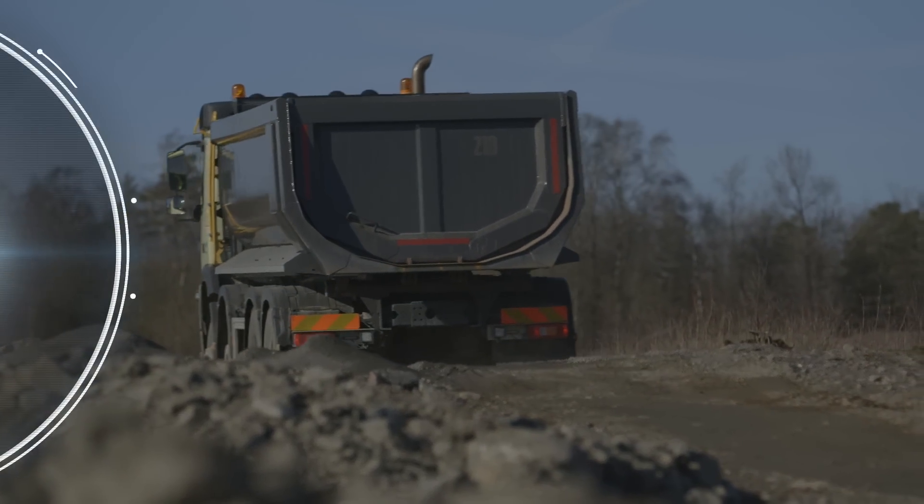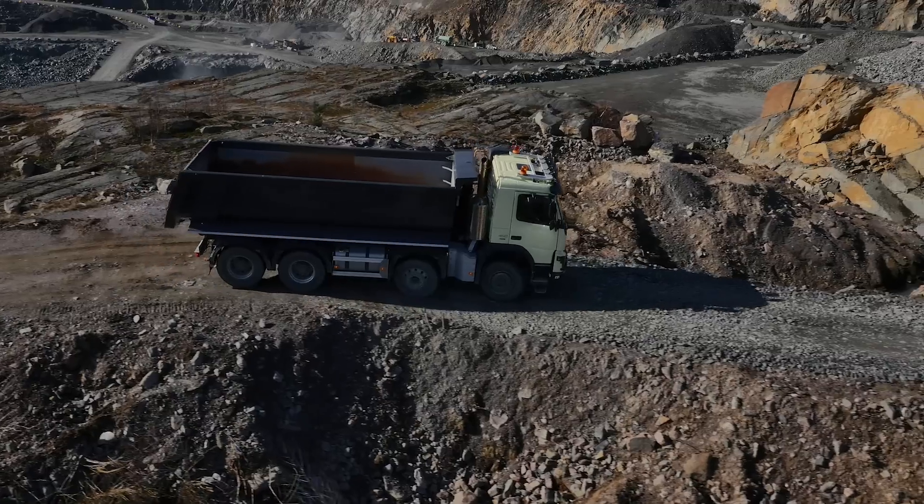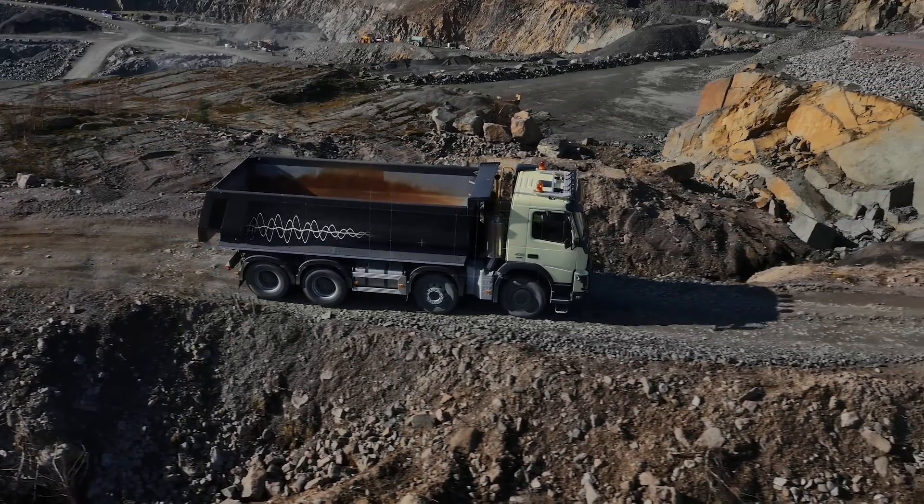Rear air suspension will now also be available for trucks with front wheel drive. This reduces road vibrations, which means less back strain for the driver.